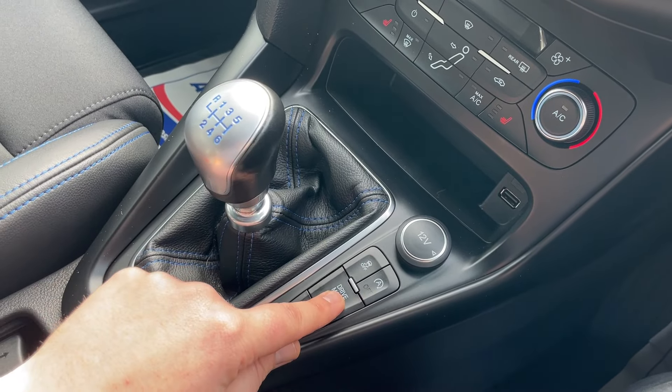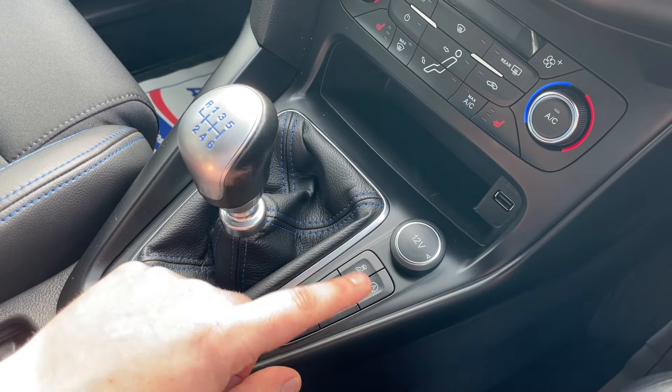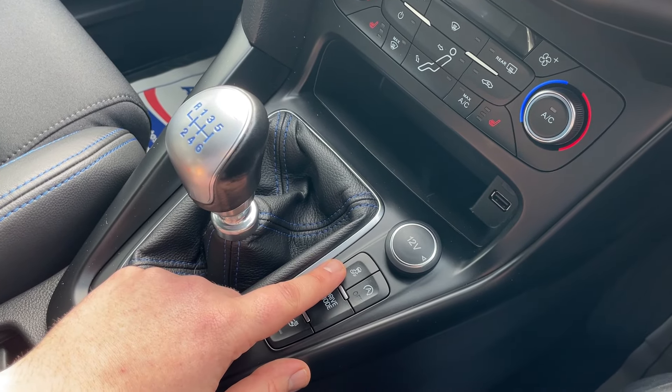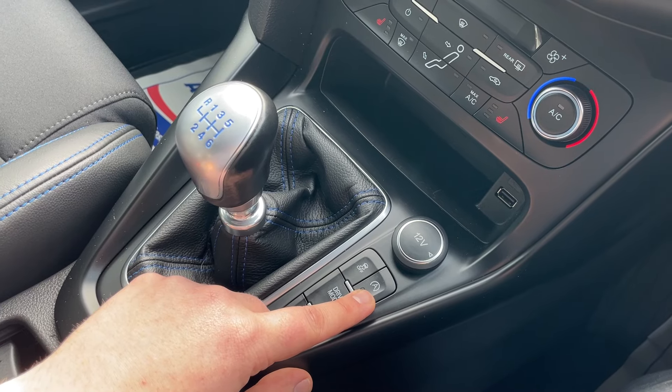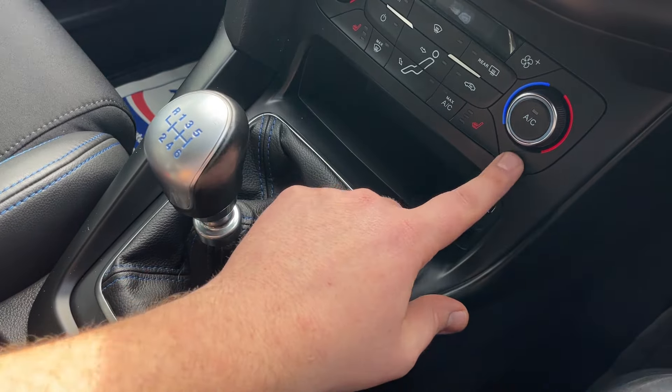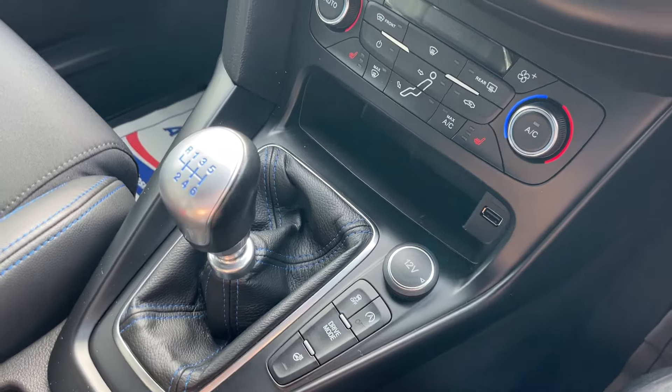On the right-hand side we have the heated steering wheel button, the different drive modes selector cycling through four selectable modes, a button to turn traction control off, and one to turn off the automated stop-start feature. There's also a 12-volt socket and another USB-A port.